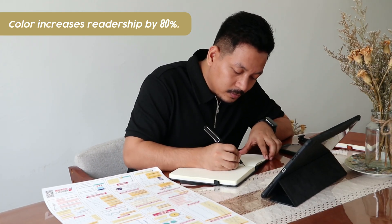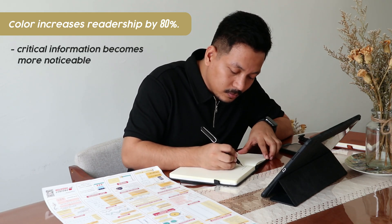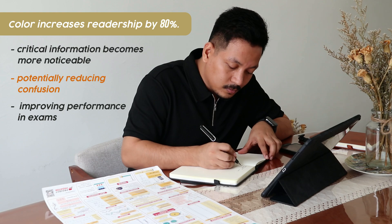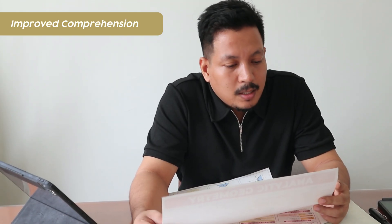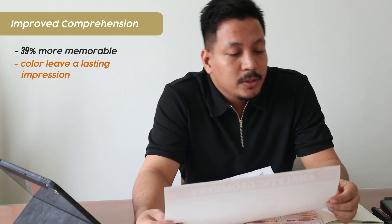These posters are designed to enhance memory retention, comprehension, and productivity. Color increases readership by 80%. By adding color to educational guides, critical information becomes more noticeable, which ensures that students understand crucial concepts and procedures, potentially reducing confusion and improving performance in exams. Studies show that color makes an impression that is 39% more memorable, and study materials in color leave a lasting impression making revision more effective.